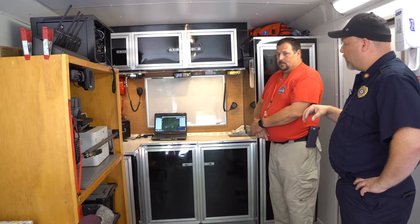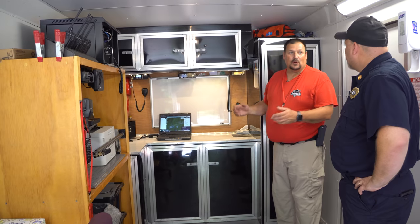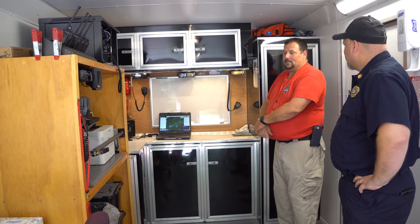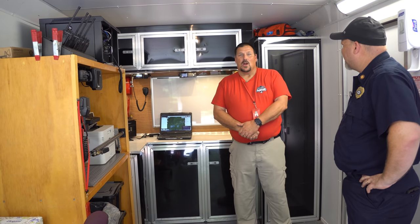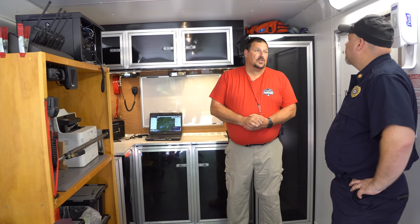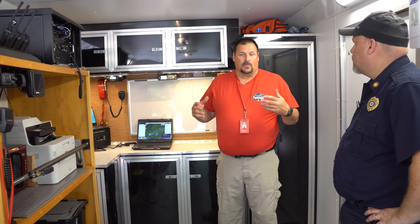And this trailer is towed by what? Just my personal truck. Do you hold this at your house? We don't have a hard station — the money for search and rescue in Pennsylvania just isn't there to support a huge station. So we all run out of our houses. Mine's parked at my place, and when we get called, I load it up, hook it up, and go.